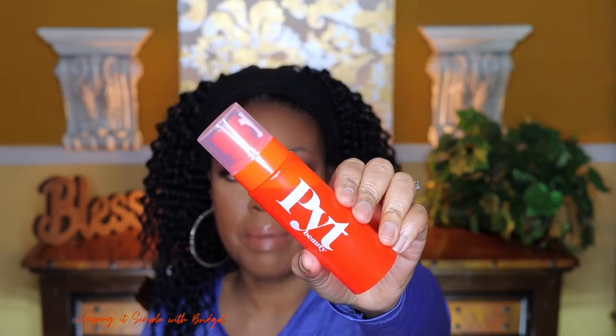For a setting spray, I'm going to use my PYT Beauty Setting Spray. This particular setting spray has lots of good ingredients.